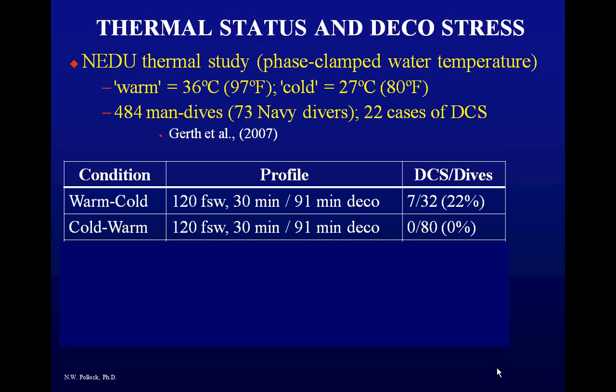What happened in the cold-warm condition? Same profile, and they bent nobody out of 80 subjects. By being cool on the way down, you decrease peripheral circulation and reduce inert gas uptake — you have less to eliminate at the end. By warming up during the 91-minute decompression phase, you give yourself plenty of time to eliminate that inert gas. That's the best-case scenario. The problem is, it's the one nobody wants to do — nobody wants to go in cold, even though it's safer to be warm later.